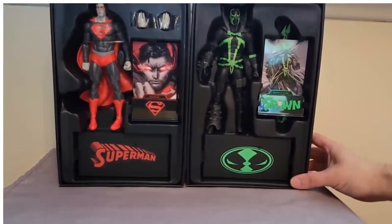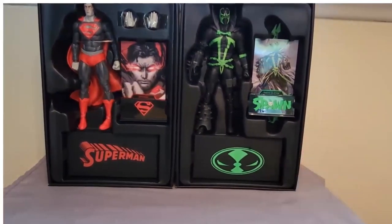I don't know how exactly I'm going to display these figures. I think they look cool, but I don't know if they're really worth the price. Exclusive, limited to 3,000 pieces — I don't know how well they sold. I'm pretty sure the Spawn sold out really quick. The Superman and Flash, I don't even know if they're sold out yet.